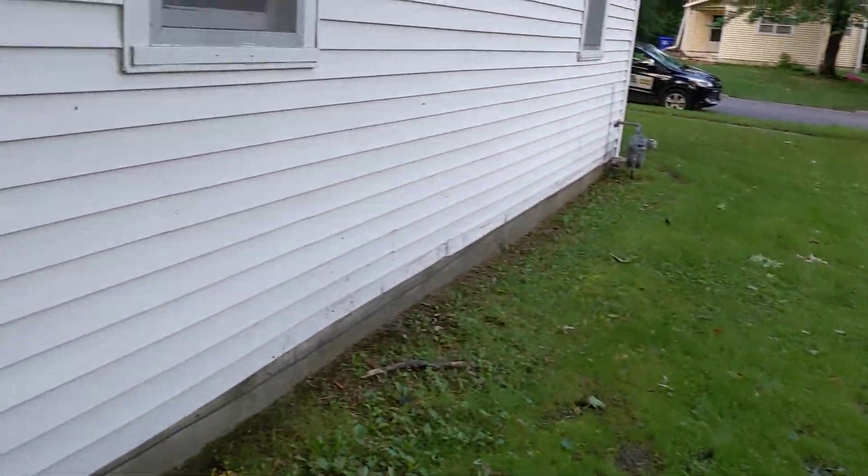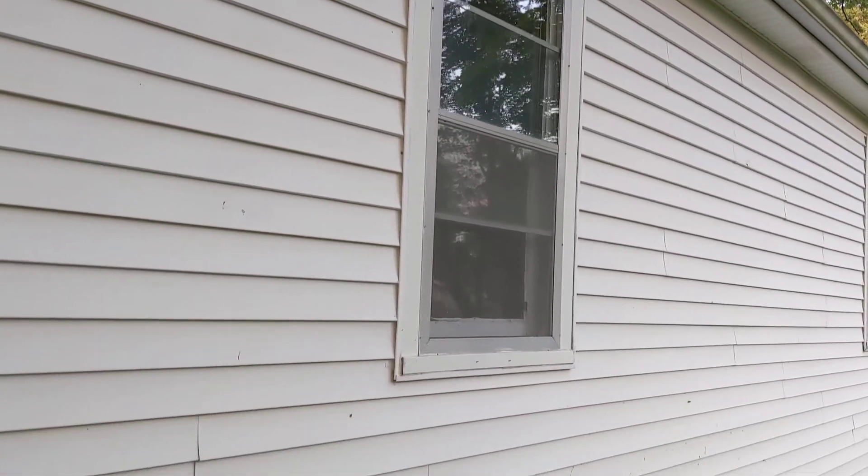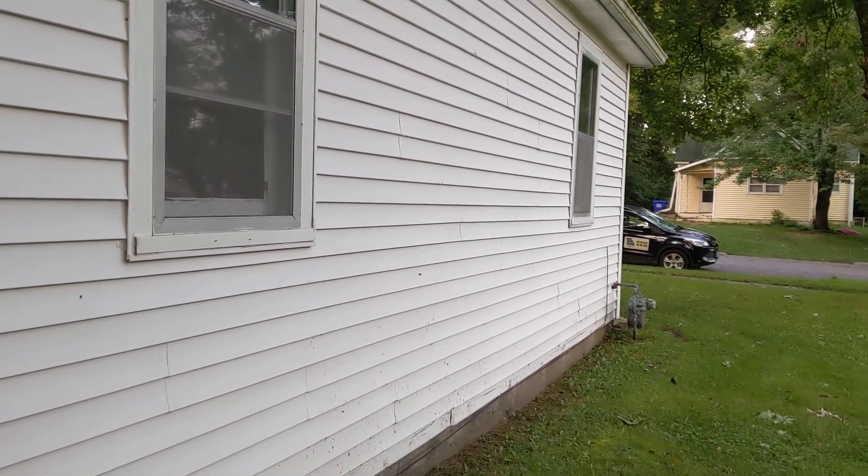This is the north side of the house. Looks like it's in decent shape. The gutters look like they're in pretty good shape. Gas meter over there.